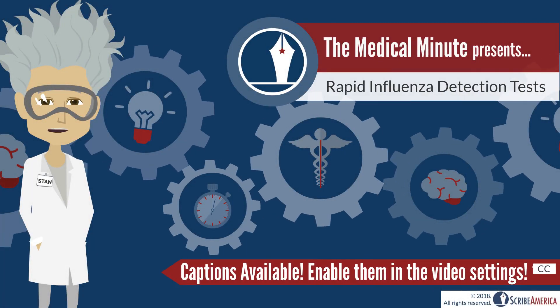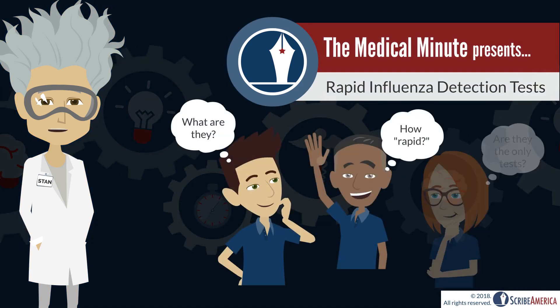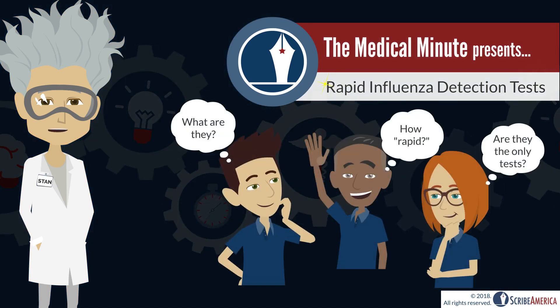Hey there, Stan the Medical Minuteman here, back with your weekly Medical Minute Monday. To better prepare for the flu season, we're discussing rapid influenza tests today.